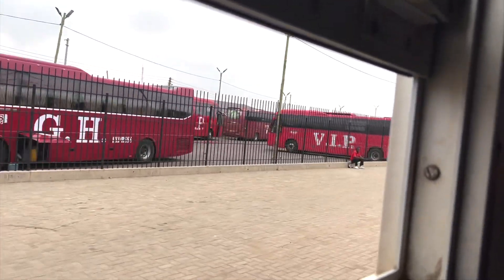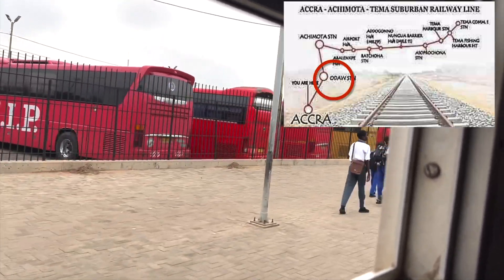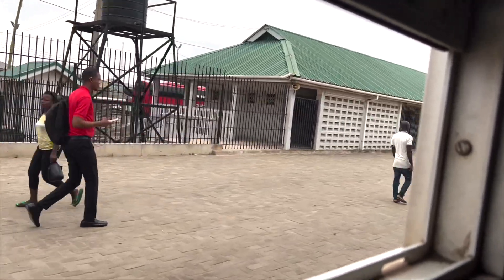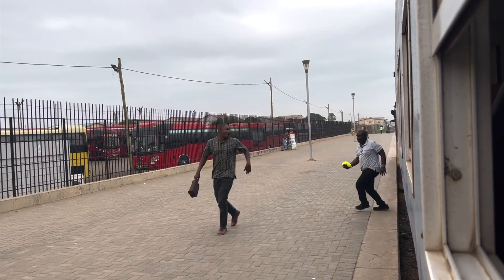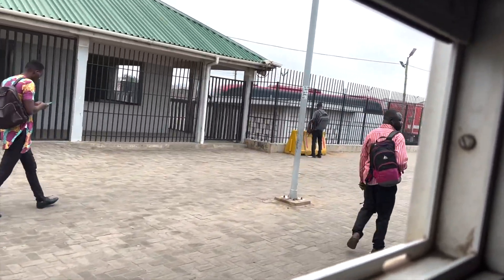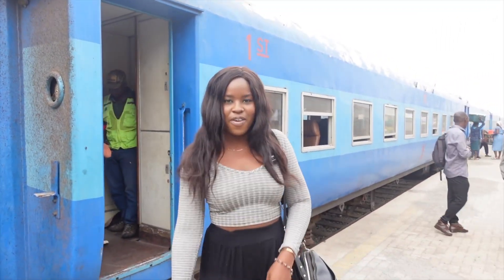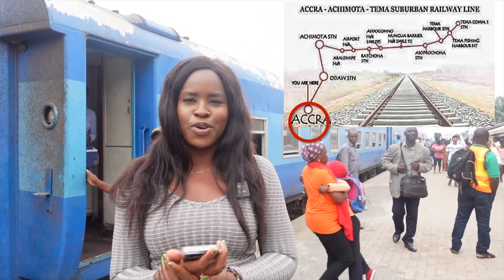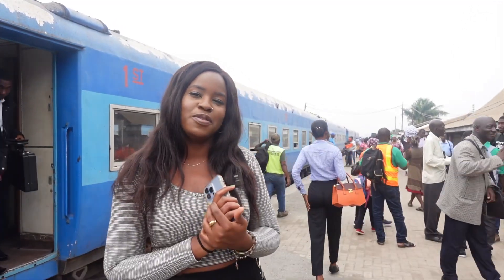I think Circle is our next stop — that's a proper station — and then the final stop is Kantamanto, which is Accra Central station. We've made it to Circle — also a proper station — and most people get off here. Many of the passengers are commuters going to work. We've now arrived at our final stop; the time is 7:44, so it was a very smooth, comfortable, and relaxing ride.